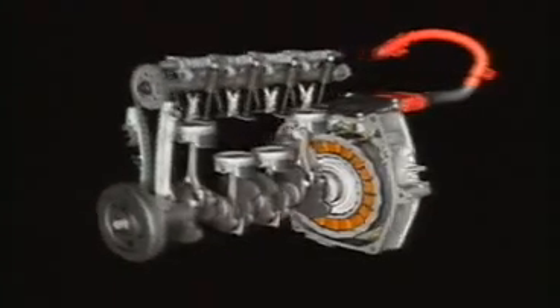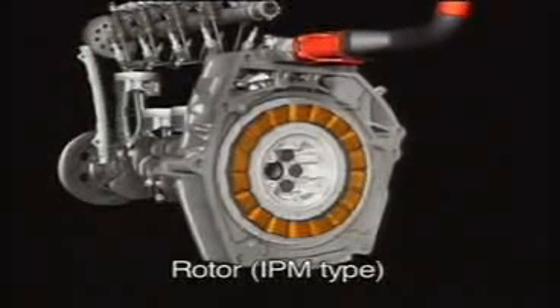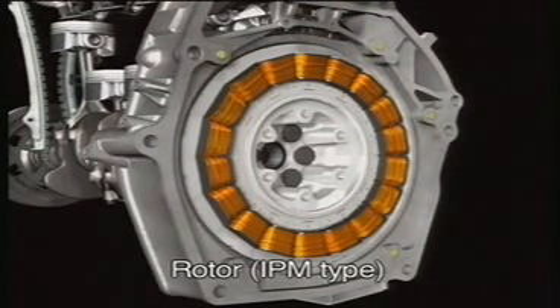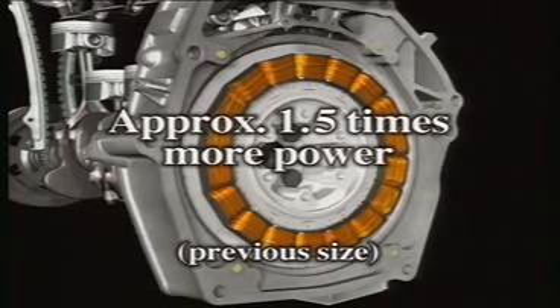The IMA system uses a newly developed DC brushless electric motor that boasts an output density among the highest in the world. The rotor is equipped with new high performance magnets that work in concert with coils optimally wound to maximize density, delivering more than 1.5 times more power with no increase in size.